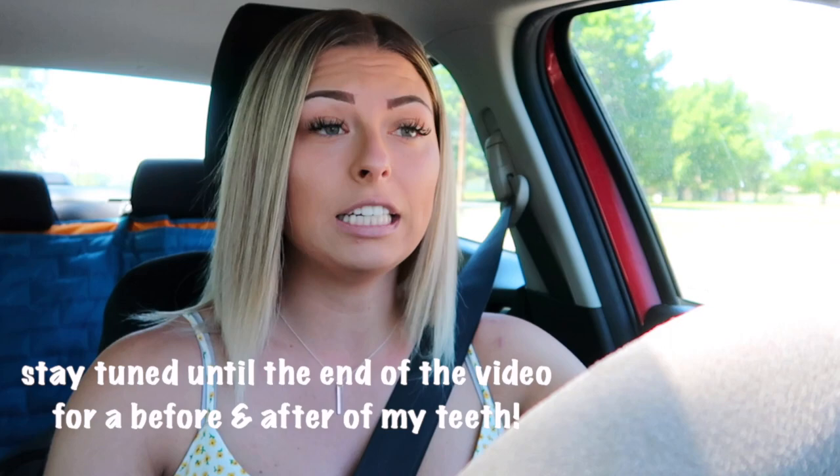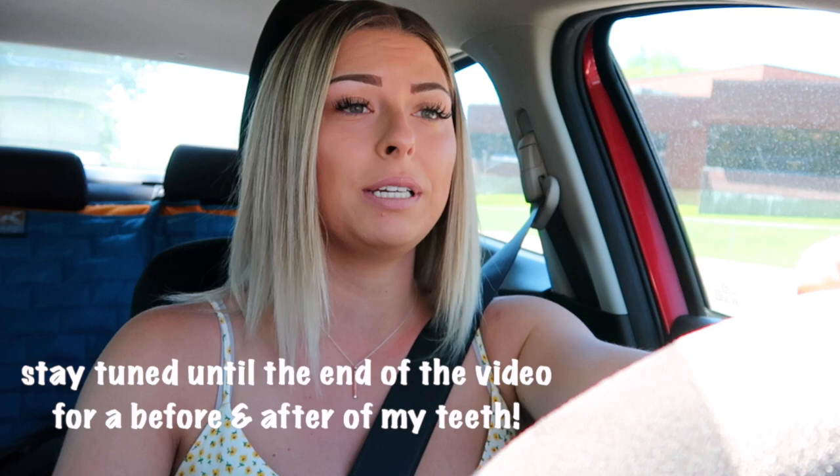Hello guys, right now I am heading to a teeth whitening appointment — a professional teeth whitening — and I'm seriously so excited. I've literally wanted this forever, and I knew as soon as my braces came off that I was going to get them. But I am super nervous because I watched videos this morning about how your teeth get shocks or how they're super sensitive for a whole day or a couple days.